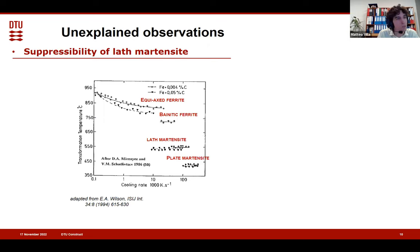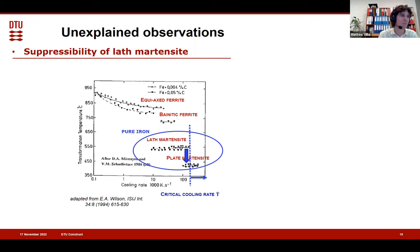We don't go any longer with this description, which I believe is still given as the main description in most courses. It presents work from Mirzaev from the 1980s, repeated also by Wilson in the 1990s. What they showed is that they took pure iron and showed that when you cool down iron very, very fast — like above 100,000 degrees per second — this cooling rate is actually reachable with the most modern technology for production of metallic components.